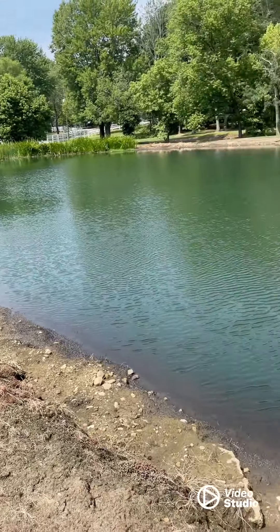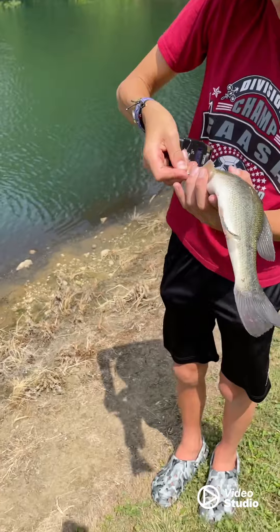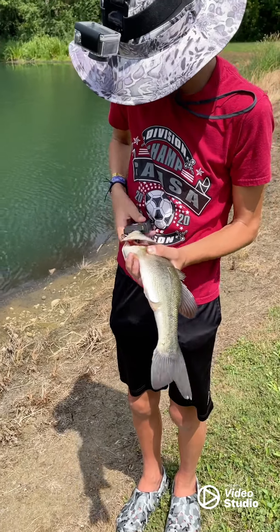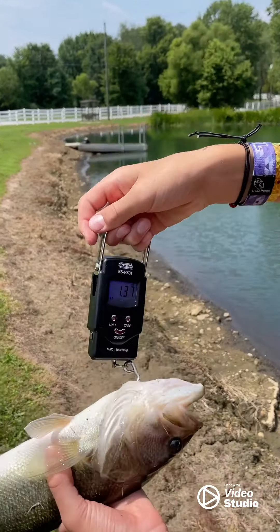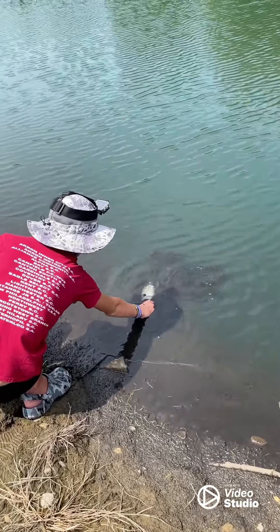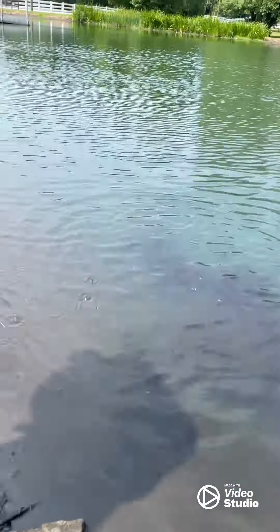Quick update: Blake just caught a nice bass right there. He's gonna weigh it — probably guessing one and a half. Okay, he's on the scale folks — total is 1.37. Nice fish! We're gonna get a quick release on this guy. Blake is in the lead. This guy was out of the water for a little — there he goes, slow and steady. Nice start.